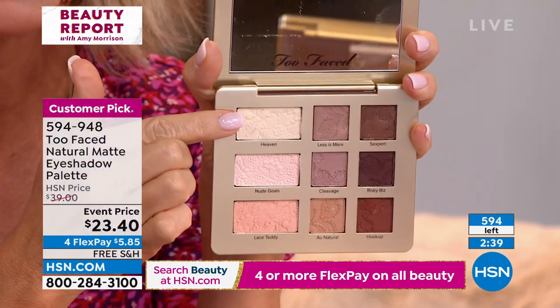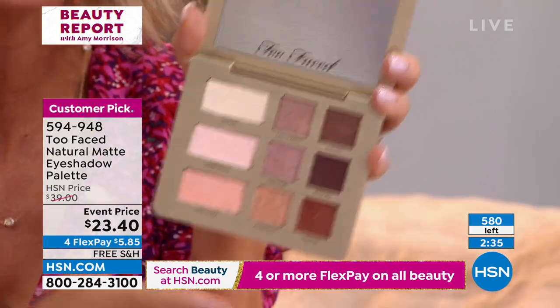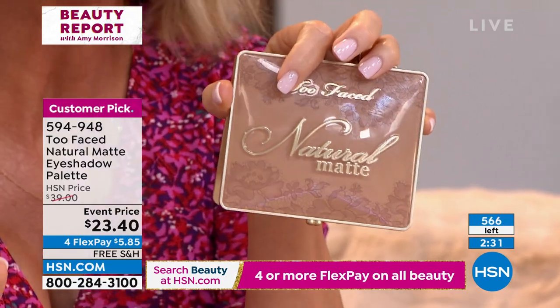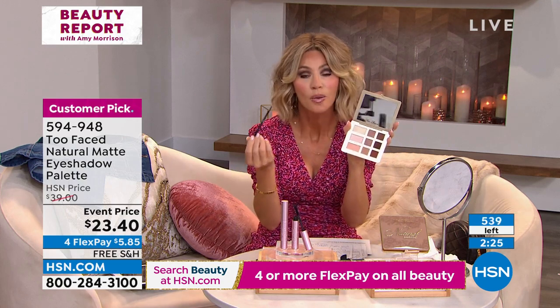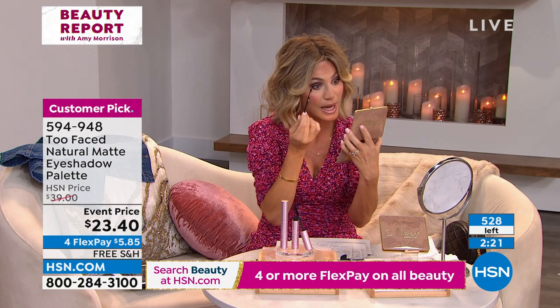Some days I'll just use a lighter shade and put it all over my eyelid. But if you're not ordering, you'll miss out on this deal. This is the palette you see everywhere for almost $40 — today it's $23.40. That's all I'm using, with just the crease brush. I want a softer look but still want to define my eyes. There's nothing like a Too Faced palette.